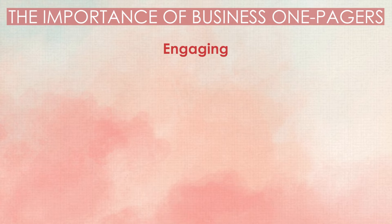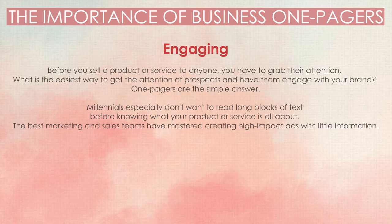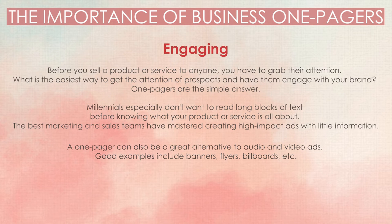Engaging. Before you sell a product or service to anyone, you have to grab their attention. What is the easiest way to get the attention of prospects and have them engage with your brand? One-pagers are the simple answer. Millennials especially don't want to read long blocks of text before knowing what your product or service is all about. The best marketing and sales teams have mastered creating high-impact ads with little information. A one-pager can also be a great alternative to audio and video ads — good examples include banners, flyers, and billboards.